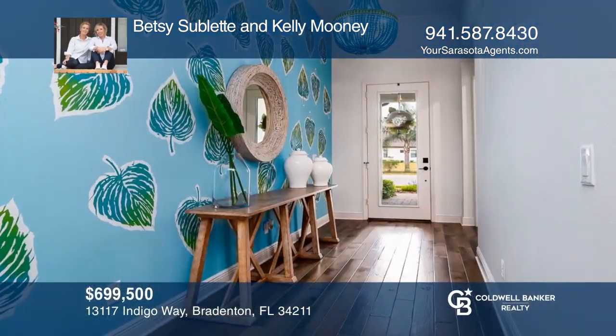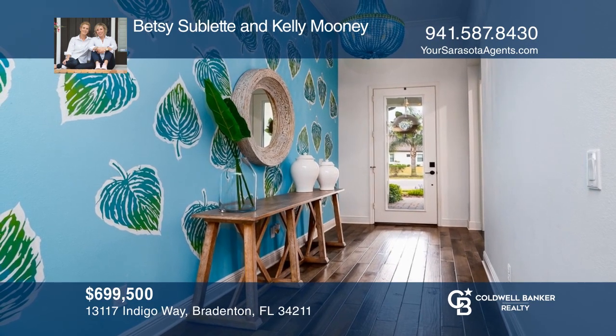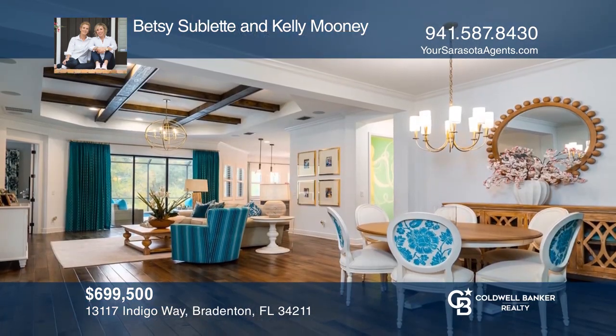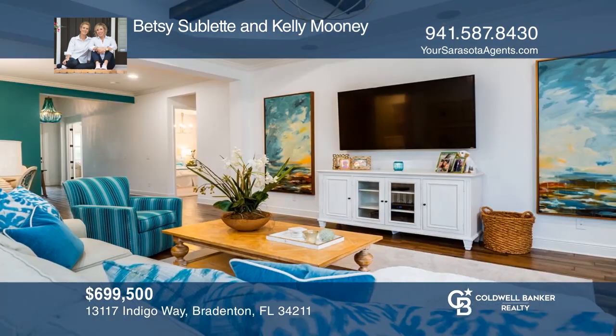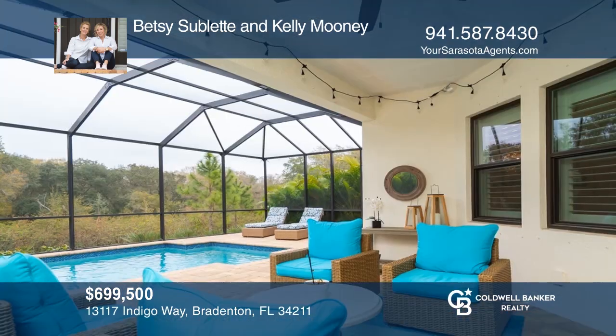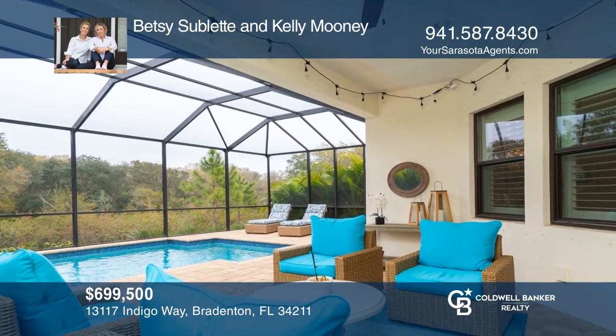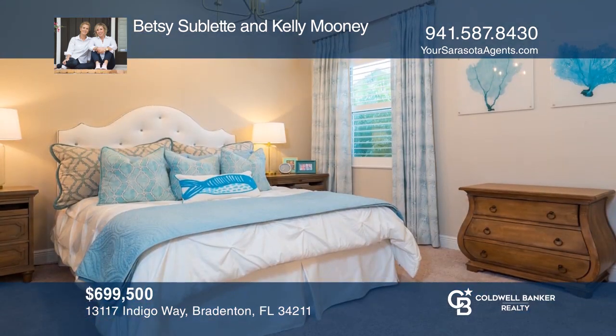This newly built home features many upgrades throughout. The alluring foyer entrance showcases a custom wall mural. The combination great room and dining room with pocket sliding glass doors leads you outside — a great place for entertaining. Features include a master suite, junior suite, two guest bedrooms, and den. The outdoor rooms offer more than enough living space for all. Betsy Sublett and Kelly Mooney would love to give you a private tour.